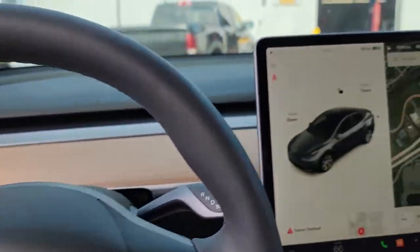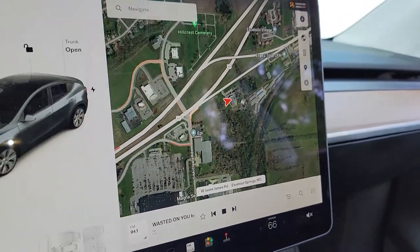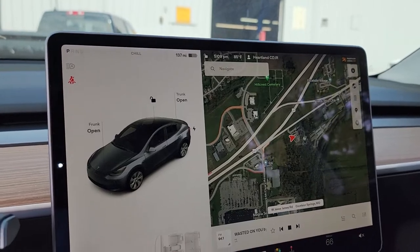Full self-driving is pretty incredible stuff. All you have to do is put your address in this little guy here and the car will basically just drive you to the location. It's pretty cool.